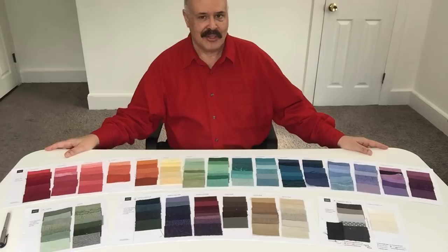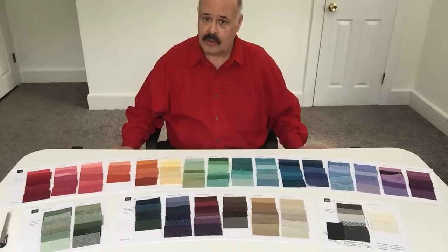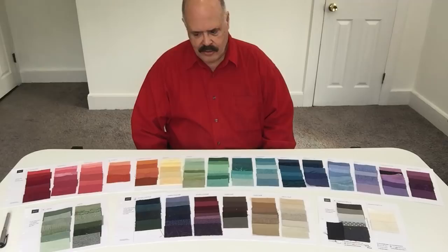Hello everyone, this is John Kitchener, personal color and style consultant, speaking to you from my office located near Atlanta, Georgia. Today I've just completed another virtual palette for a client who happens to live in Germany and who could not be here in the office.